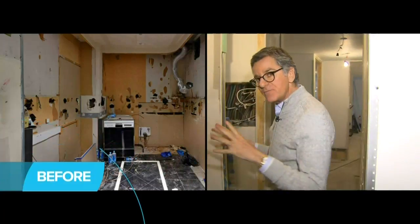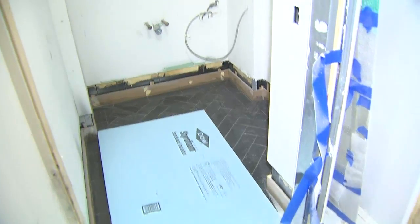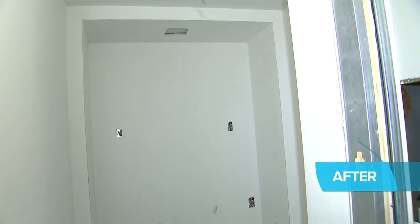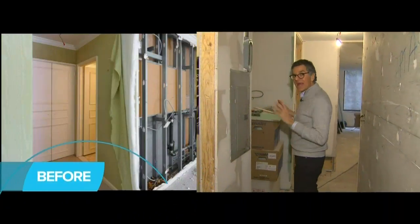We moved a lot of walls, we pushed the kitchen out. You can see this hallway used to have doors and a lower ceiling — we raised the ceiling, stripped the wall back to the concrete. You'll see what we're going to do with the mirror. This is the powder room.